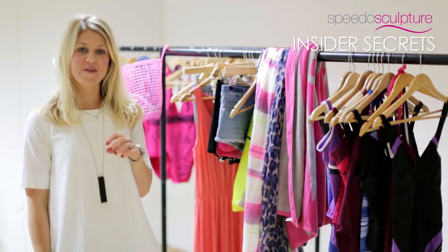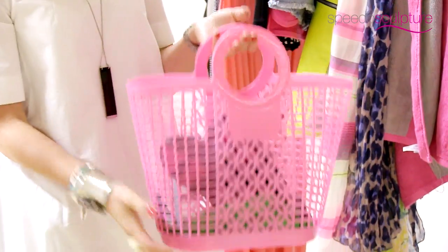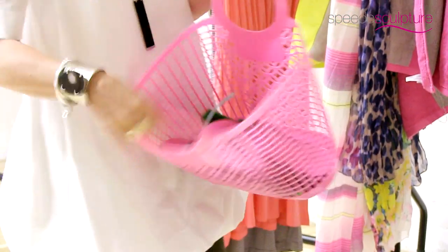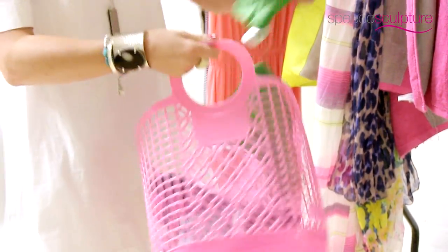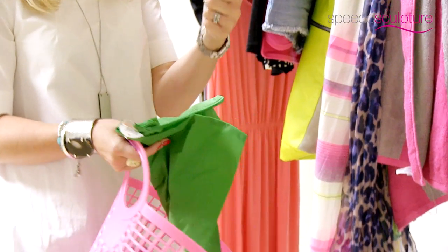A few top tips for accessorising your swimwear: always get a waterproof bag, either something like this or a selection like this, to always have somewhere to put your shampoo and your locker key.